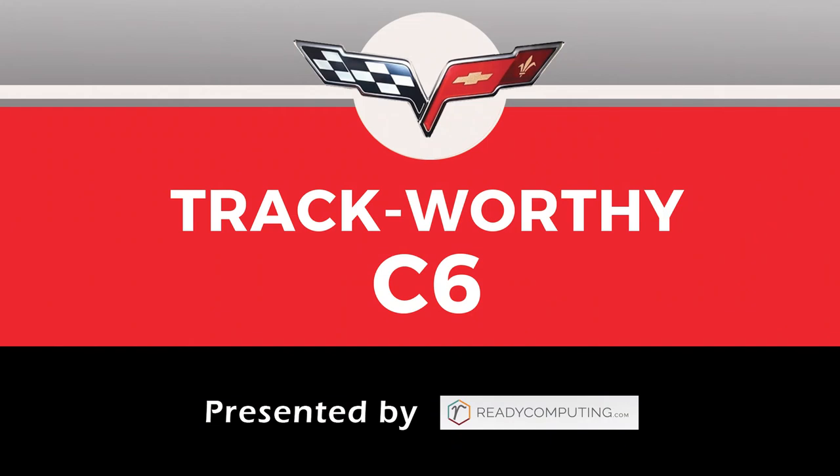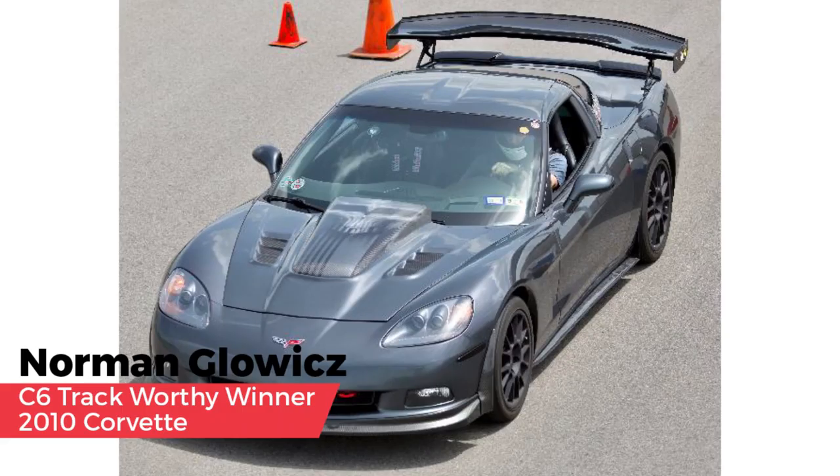The C6 track Corvette category, presented by Ready Computing, was selected by Johnny O'Connell. With his wife's blessing, Norman converted his car to become the family's C6R, with himself, his wife, and sons all getting seat time in it. The family is involved with the Texas Region SCCA, and the youngest son has driven the car to two SSM championships.